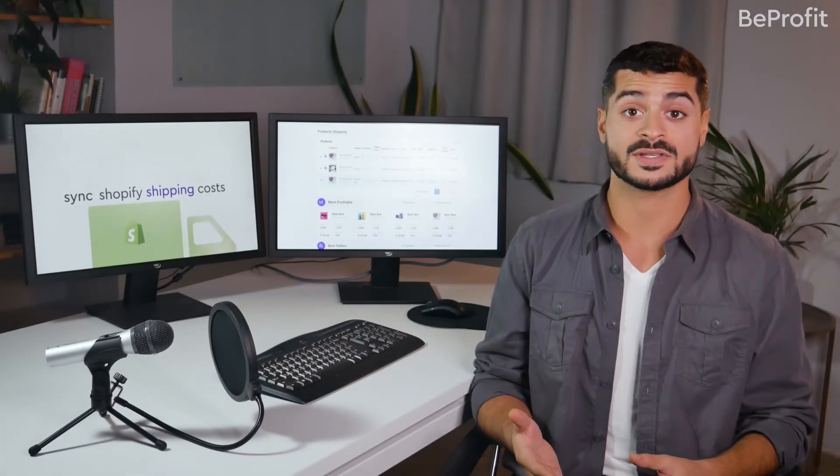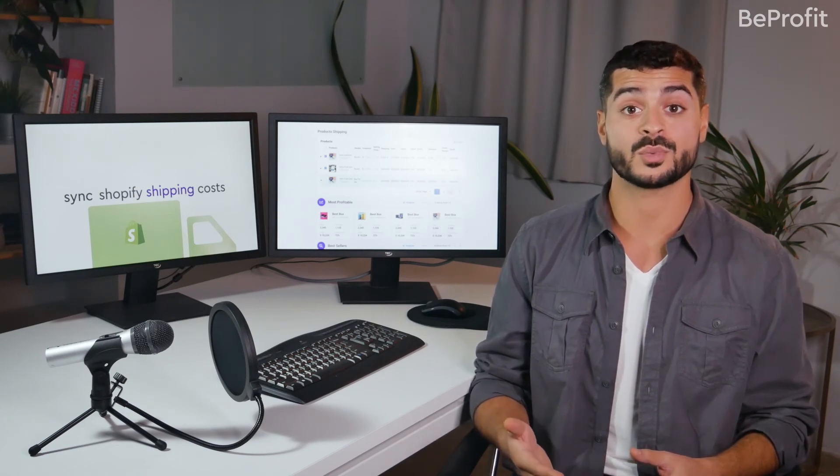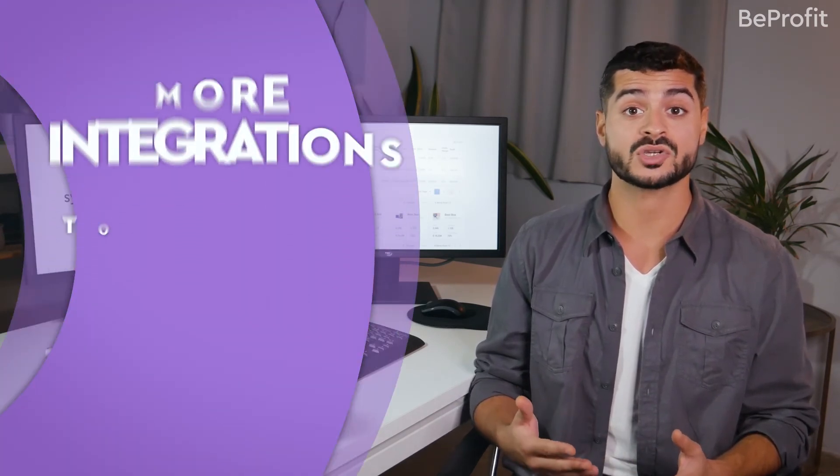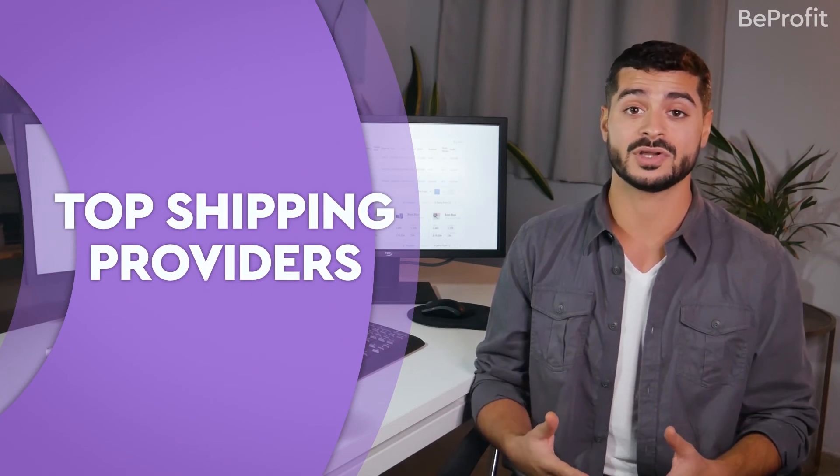And for those of you Shopify sellers who don't use Shopify Shipping, you'll soon be able to make the most out of BeProfit as well. More integrations to top shipping providers are already on their way, so you can get the same deep-level insights.